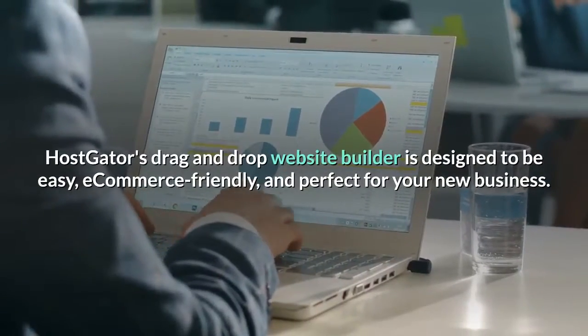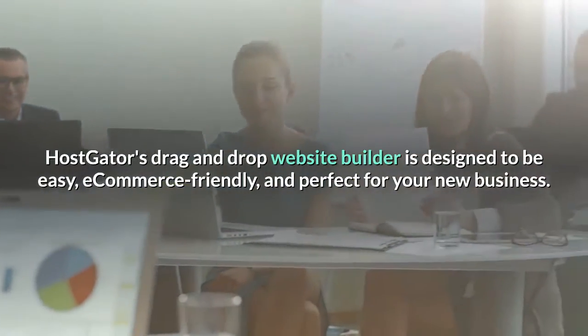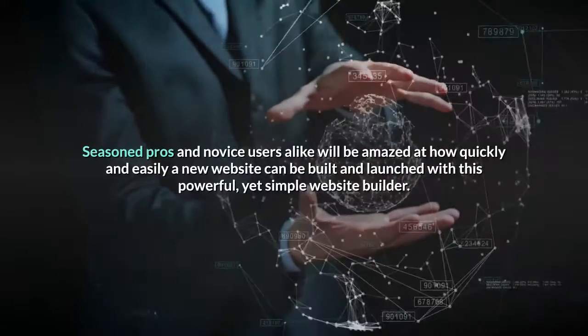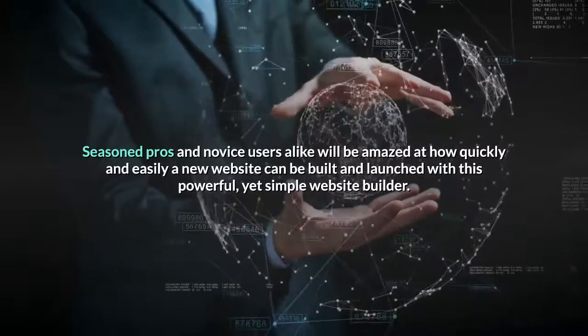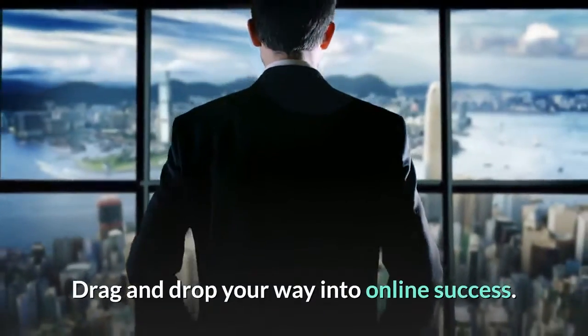Hostgator's drag-and-drop Website Builder is designed to be easy, e-commerce friendly, and perfect for your new business. Drag, drop, and publish — it really is that simple. Seasoned pros and novice users alike will be amazed at how quickly and easily a new website can be built and launched with this powerful, yet simple website builder. Drag and drop your way into online success.